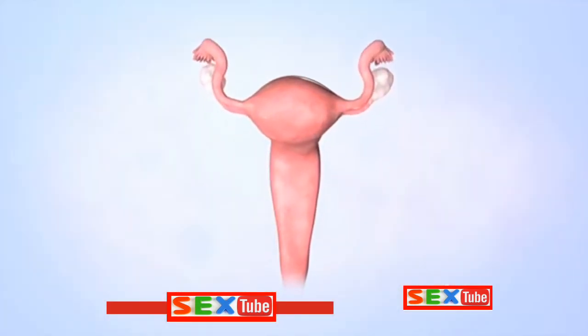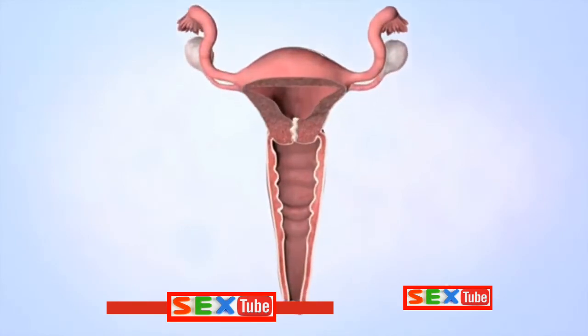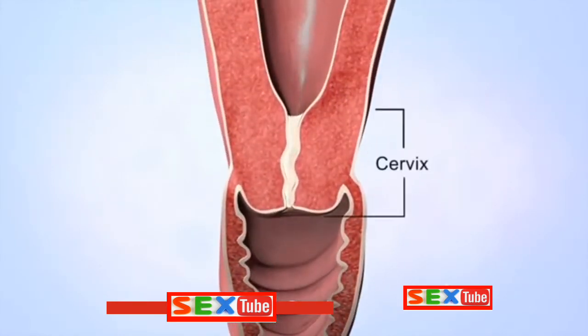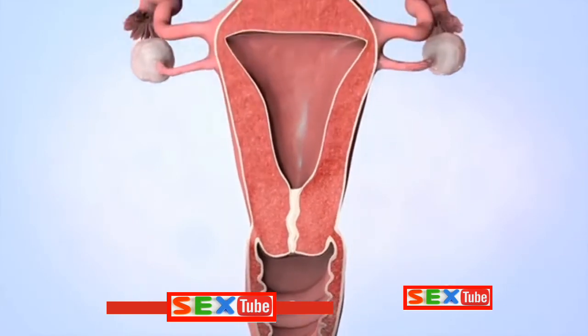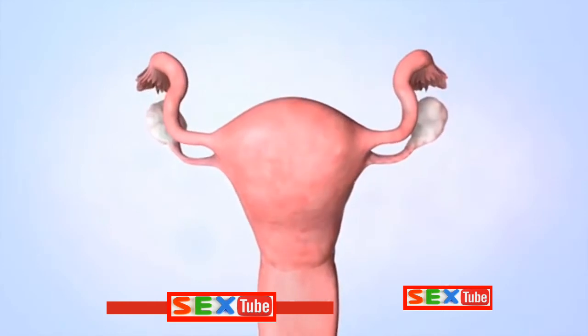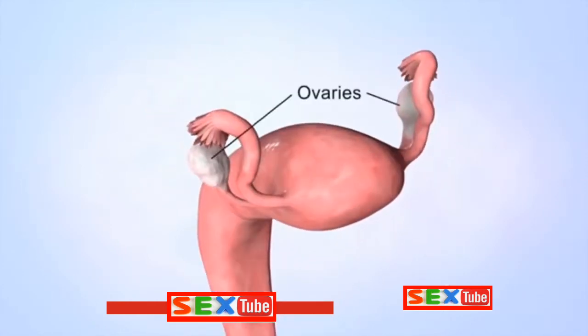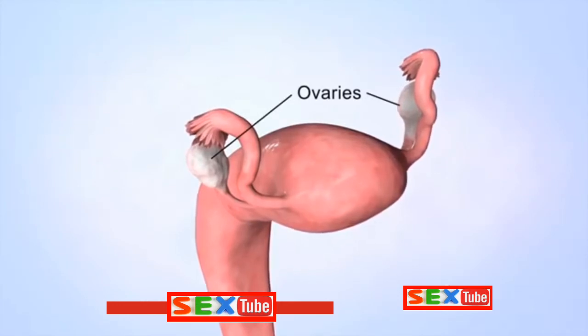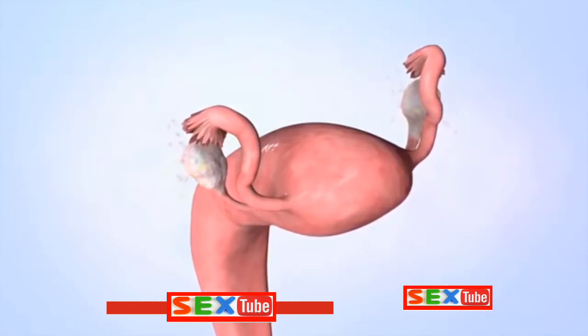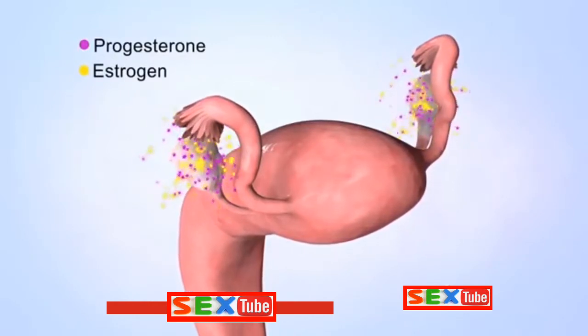The reproductive organs affected by these hormones include the vagina, cervix, uterus, fallopian tubes, and ovaries. The ovaries produce two main hormones, called estrogen and progesterone.